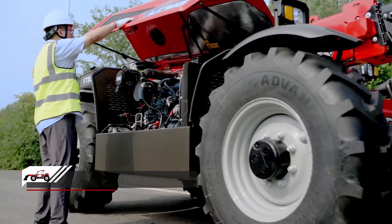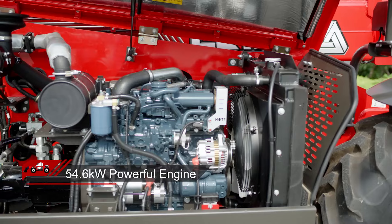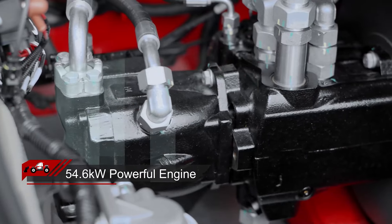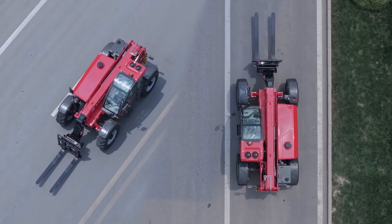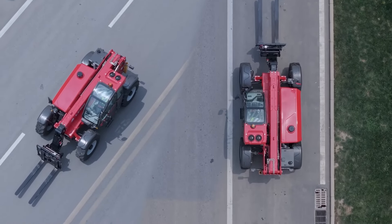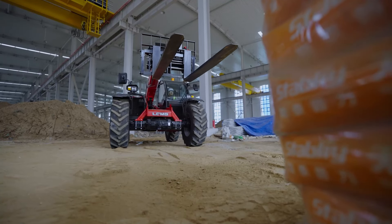The machine features a Kubota 3.3 liter engine with 54.6 kilowatts power, hydrostatic transmission, and a two-speed transfer case, providing two-speed modes for forward and reverse with a maximum speed of 27 kilometers per hour.